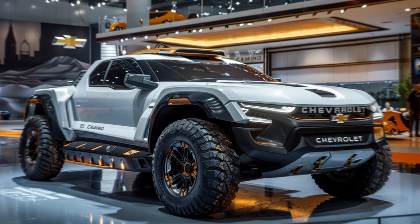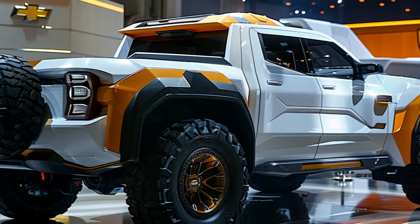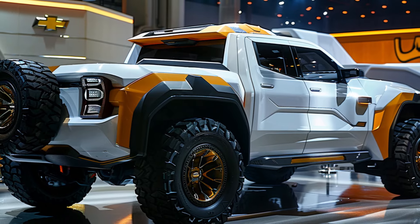This car has the potential to redefine the performance coupe-utility segment, offering a vehicle that's both exhilarating to drive and built to conquer any adventure.